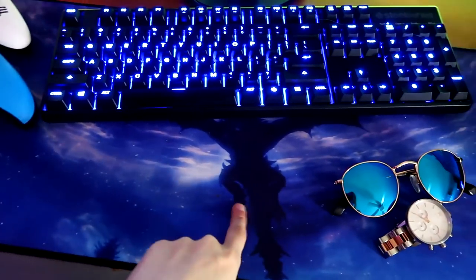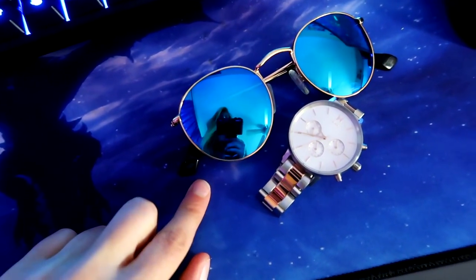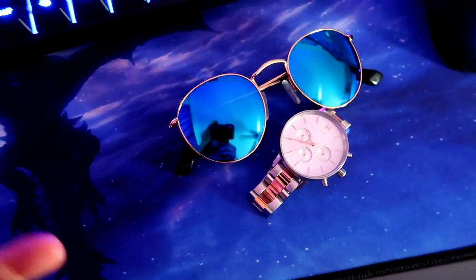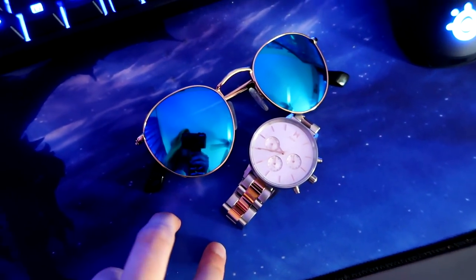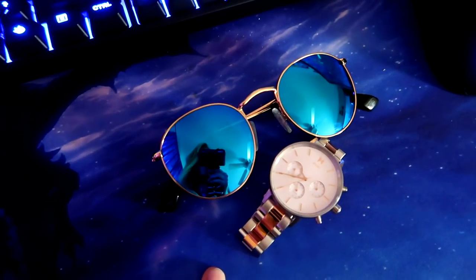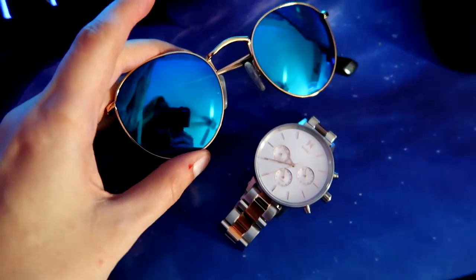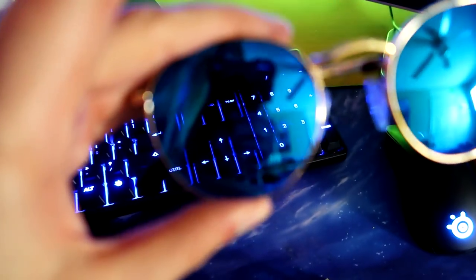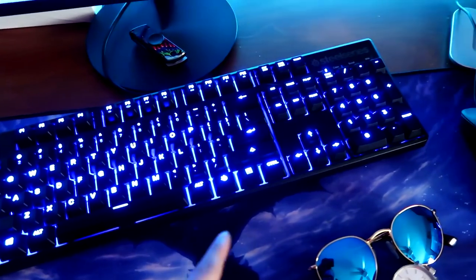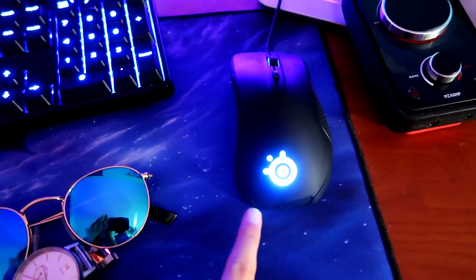The mouse pad I'm using is a Skyrim mouse pad I got off Amazon. This is a watch and a pair of glasses from MVMT. They sent me these for free and I love them. I wore them to my IT capstone presentation today for college, so it made me look very professional. I love these glasses — look at how reflective they are. This keyboard is the SteelSeries M400 — it's awesome, feels very nice. And this is the SteelSeries Rival 300 mouse, which is also really good.